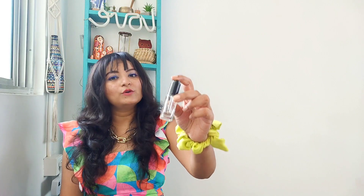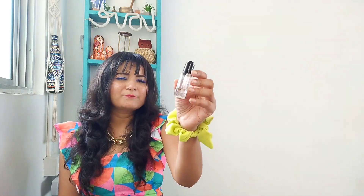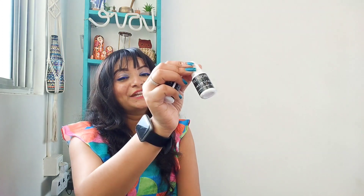The next product is a beautiful dupe — this is the Inglot Duraline. If you do makeup and don't know about this product, you are really missing out. It's not easily available anywhere now and it's way too costly. I bought it many years ago and had been looking for a dupe — and finally I found it on Amazon. The brand is called Face Up and it does exactly what Inglot Duraline does. It's the perfect budget dupe and it's called a Creamy Cake Sealant Solution. You can use it on eyeliner, dry lipstick, highlighter — basically anything you want to seal on your skin or liquify a dry product.